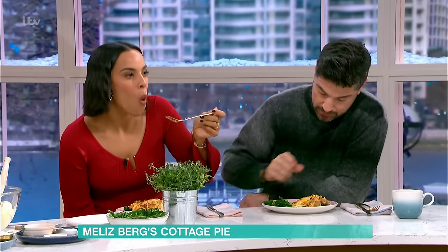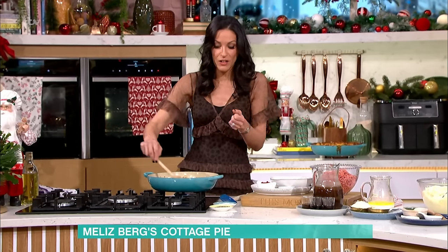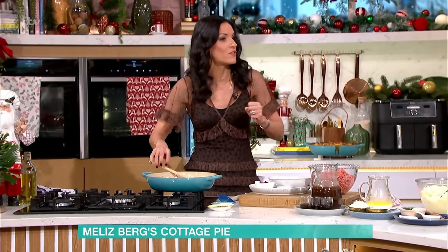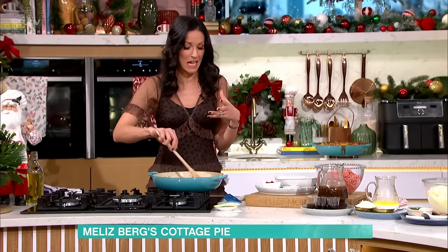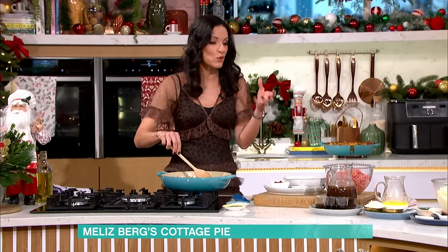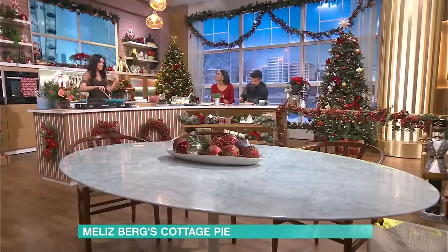So my heritage is Turkish Cypriot. We have influences from all over the Mediterranean and the Levant in Turkish Cypriot cuisine. And one of the things, like I was talking about, is we use pomegranate molasses in lots of salad dressings and things.